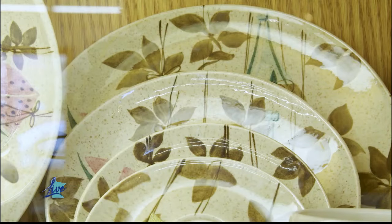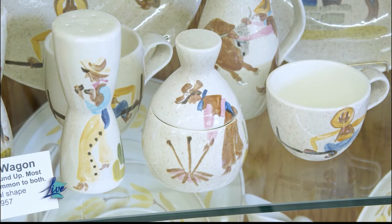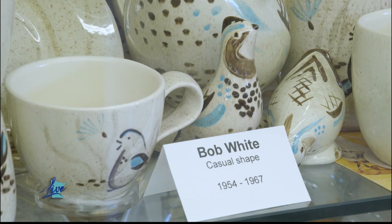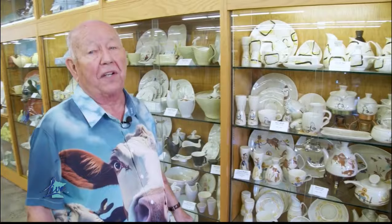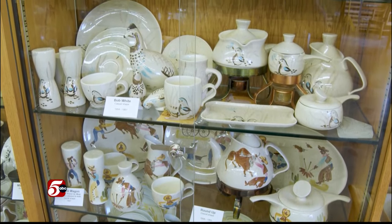At the end, Red Wing was making mostly dinnerware. The most popular pattern was called Bob White — it was made for 13 years. They did about 100 different styles of dinnerware.